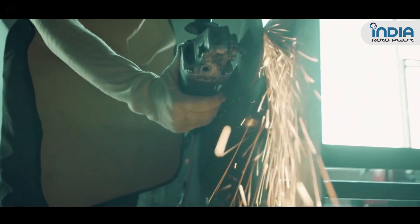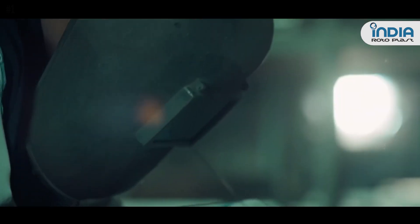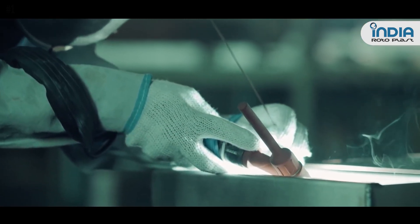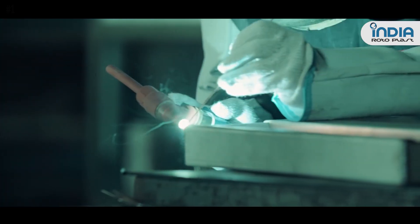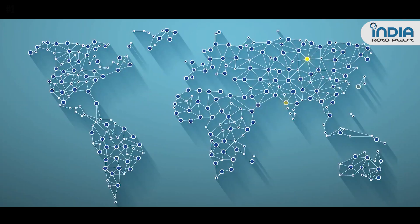India Rotoplast has an expert design team, experienced engineers, and specially trained technicians. We have all the facilities for in-house production under our own observation and supervision. We have successfully installed plants in the Indian market as well as exported globally. Visit our website to see our worldwide presence.